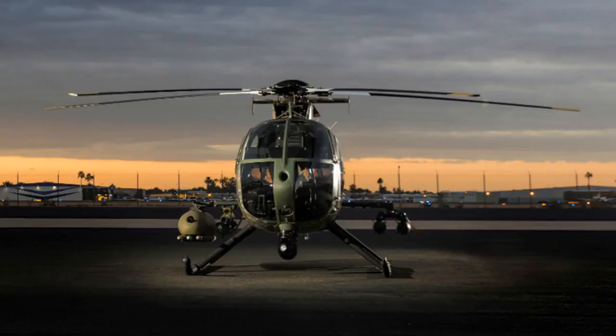Elbit upgrade to give MD-530G Hellfire and APKWS capability. MD Helicopters intends to upgrade its MD-530G Block II Scout attack helicopter with an integrated weapons system made by Elbit Systems that would make the rotorcraft capable of carrying and firing the AGM-114 Hellfire missile. The addition of the semi-active laser-guided missile would give the MD-530G an anti-tank and anti-armour capability it does not currently have.